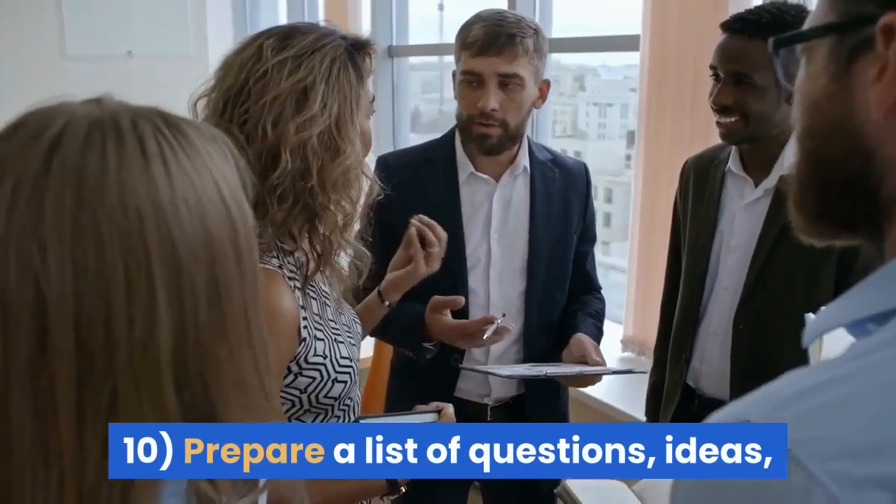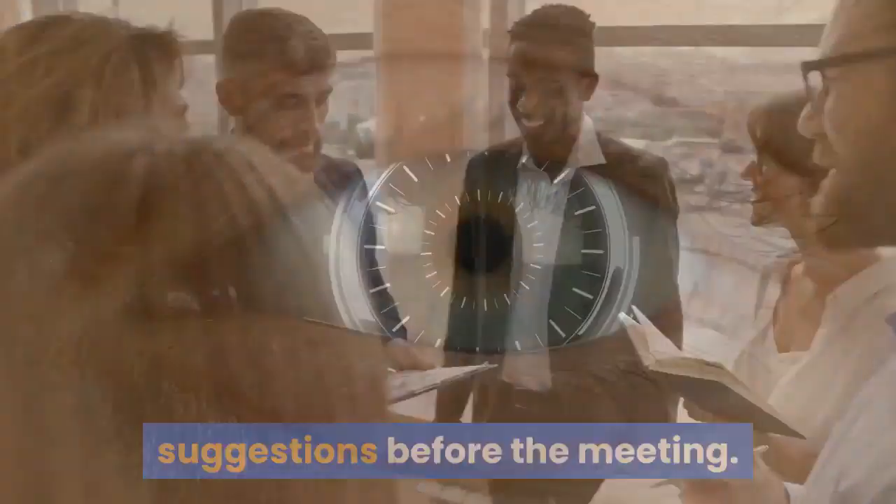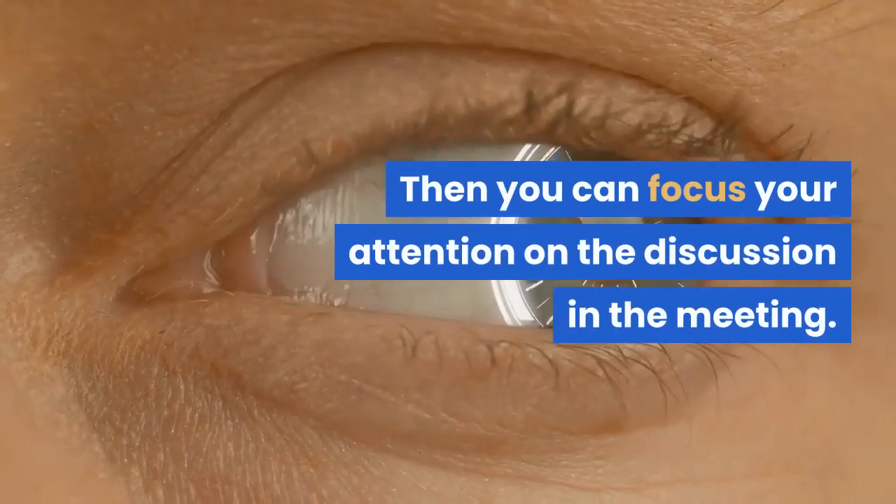Tip 10: Prepare a list of questions, ideas, and suggestions before the meeting. Then you can focus your attention on the discussion in the meeting.